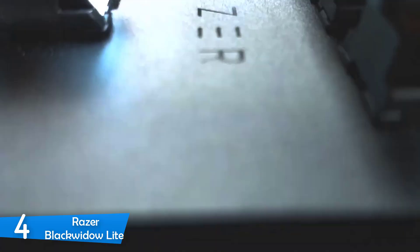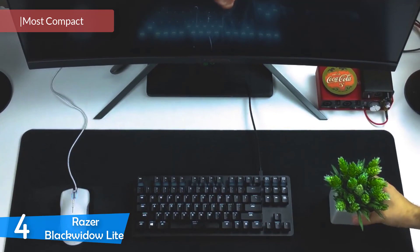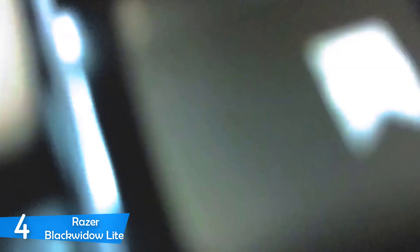Moving on, we have the Razer Black Widow Lite at number 4. This one is an excellent gaming keyboard that offers a pretty good typing experience and feels rather responsive. It features the proprietary Razer orange switches, but the thing is that it feels a bit high to type on for long periods. However, if that's not a problem for you, then the Black Widow Lite may be the gaming keyboard you were looking for. This is a perfect compact keyboard for gamers — a multi-purpose keyboard with a very nice design and amazing build quality.